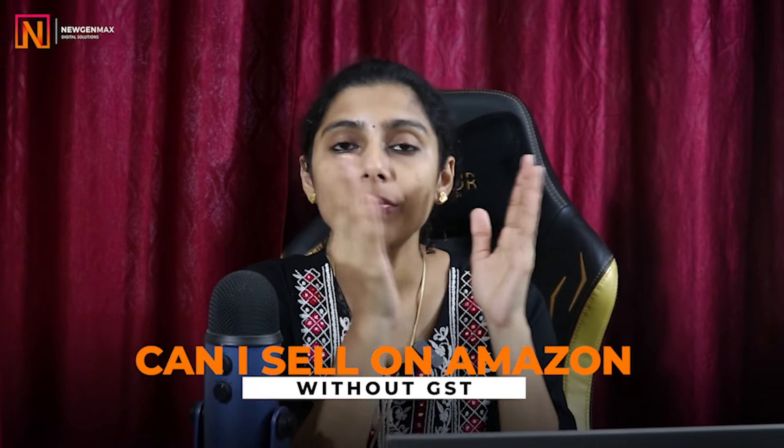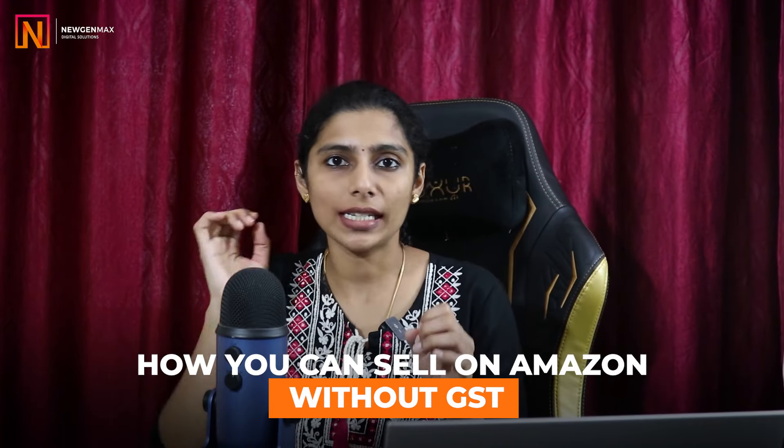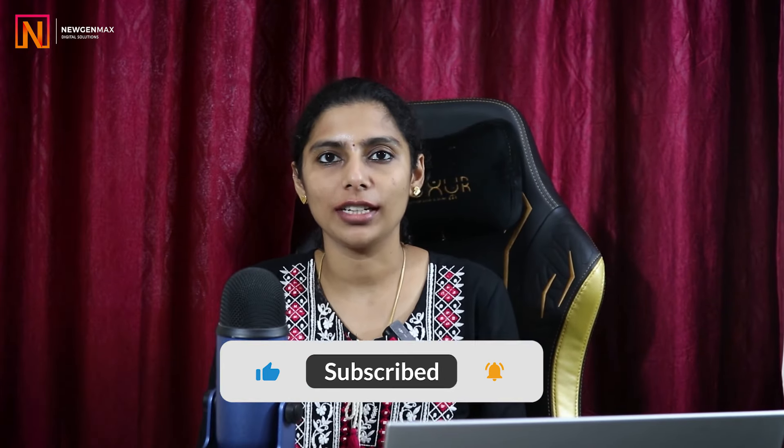Can I sell on Amazon without GST? In this video, I'm going to share how you can sell on Amazon without GST. If you're watching the channel for the first time, make sure that you are subscribed to the channel.